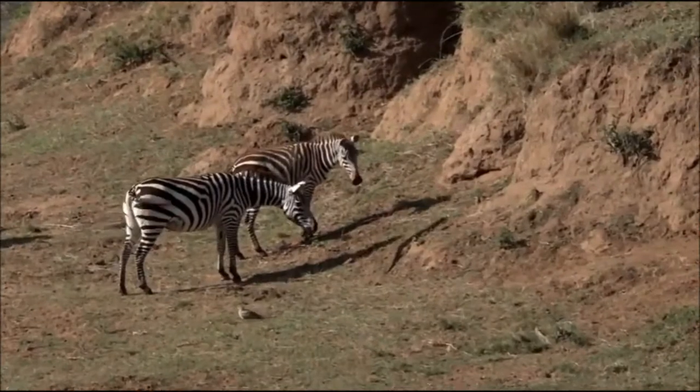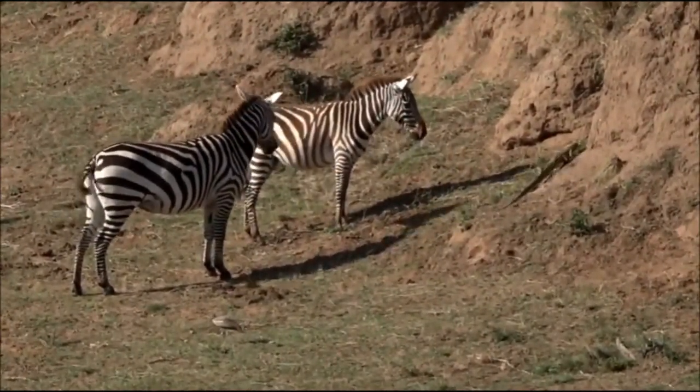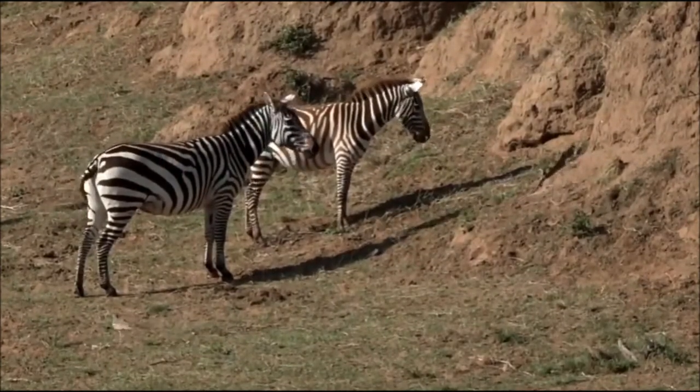Now if the zebra doesn't deter this water monitor, I don't know what will. Just one hoof on top of this monitor from a zebra could render it very badly injured, so that's why it's taking quite a wide path.